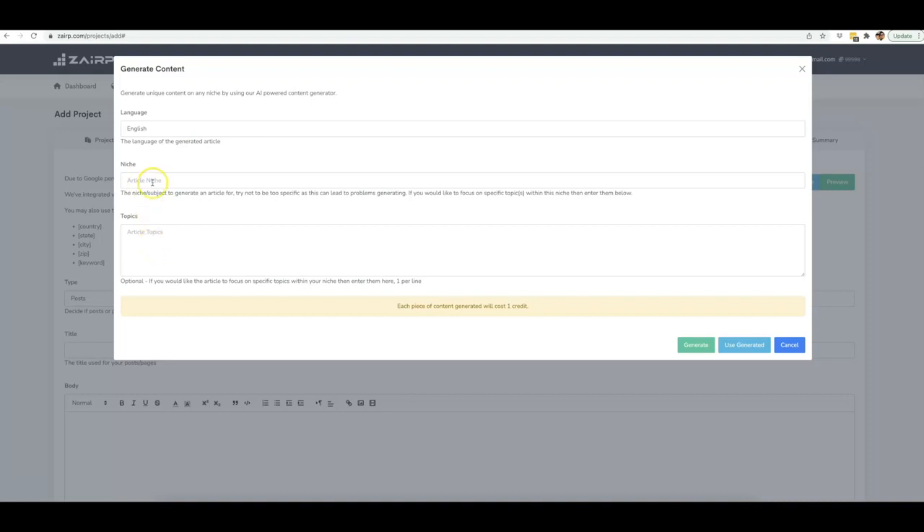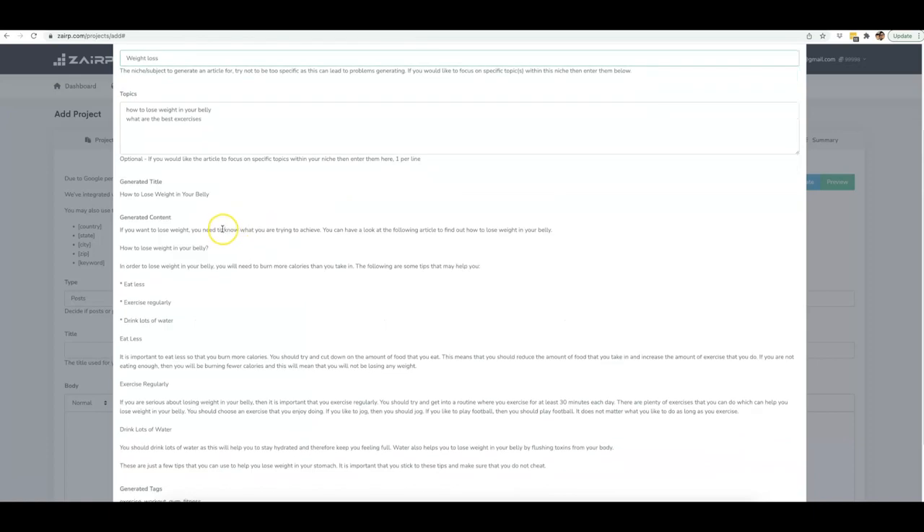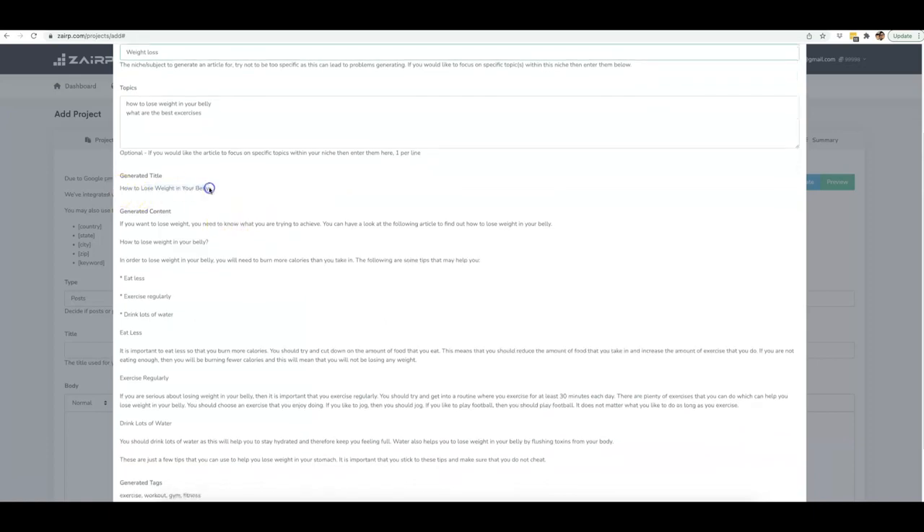Down here you can provide the niche and the topics you'd like Zerp to cover. For example, if you're in the weight loss niche, you can put niche 'weight loss' and then topics like 'how to lose weight in your belly' and 'what are the best exercises.' Then go ahead and click Generate. Within a few minutes, you can see that Zerp wrote perfectly readable content for me and generated my title as well.